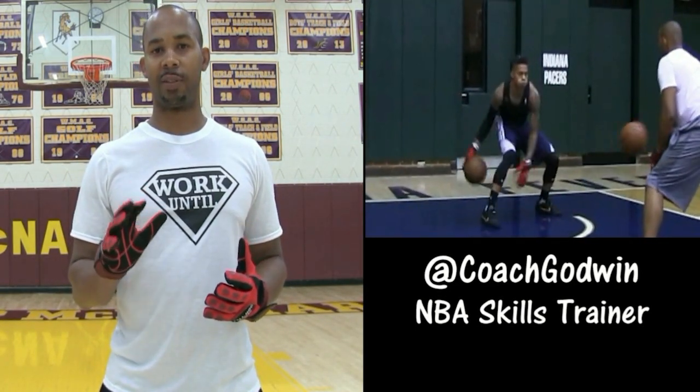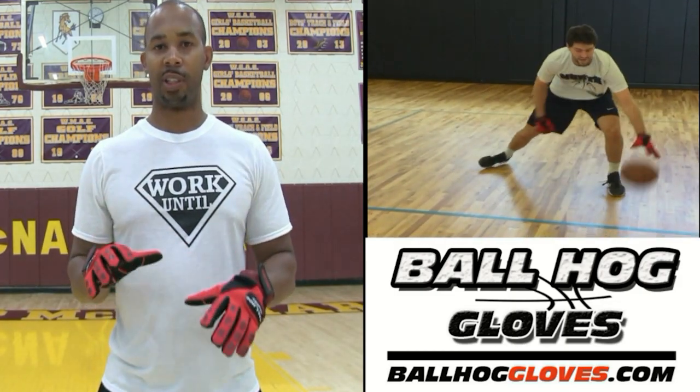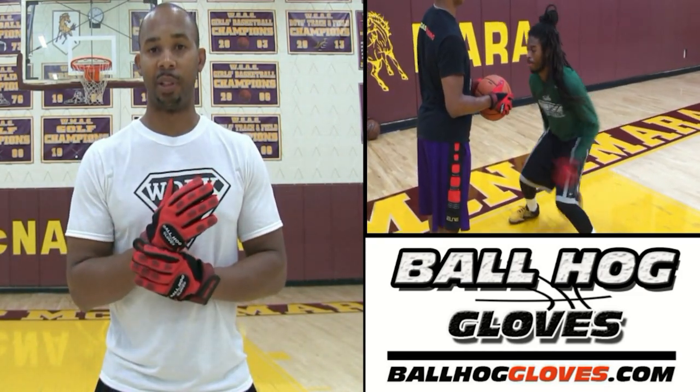This is Coach Karan Godwin, and I want to introduce to you the new Ball Hog Gloves X Factor. These gloves still take away the natural grip of the ball, forcing your hands and fingers to work overtime. But now we've added weights to the wrist, so this is going to work on your hand speed.